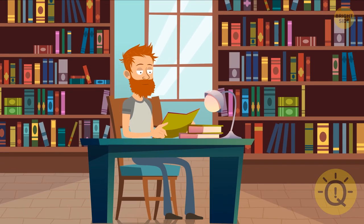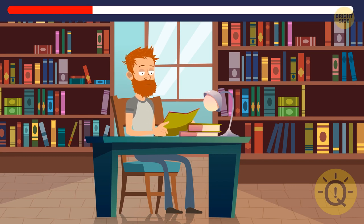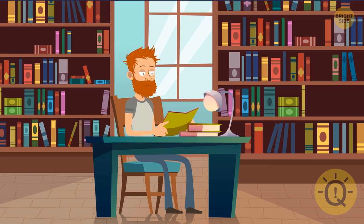This guy sure has a lot of books to read. Three, two, one — and something is gone. It was the book right here and the whole pile on the top shelf.